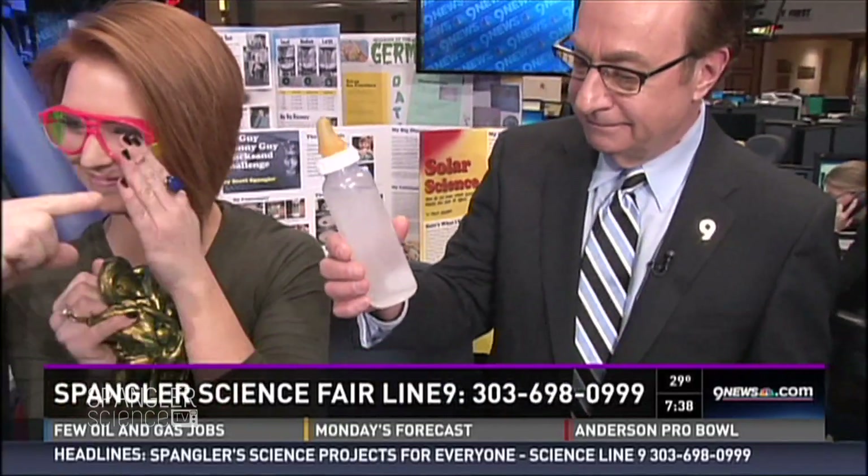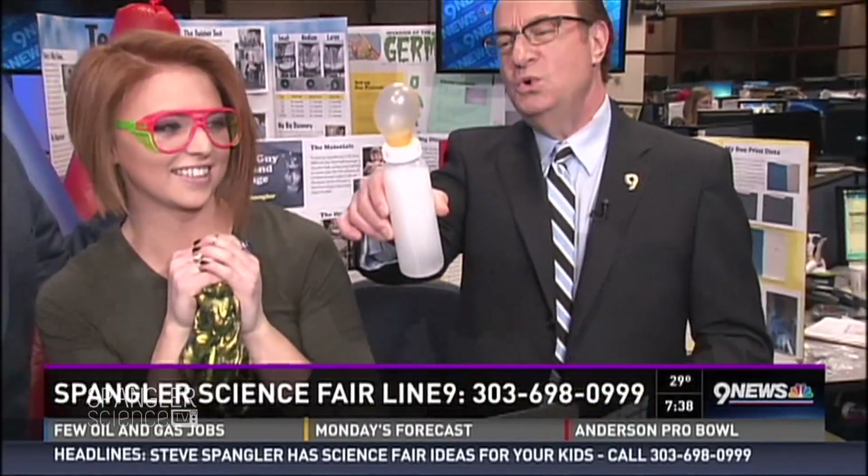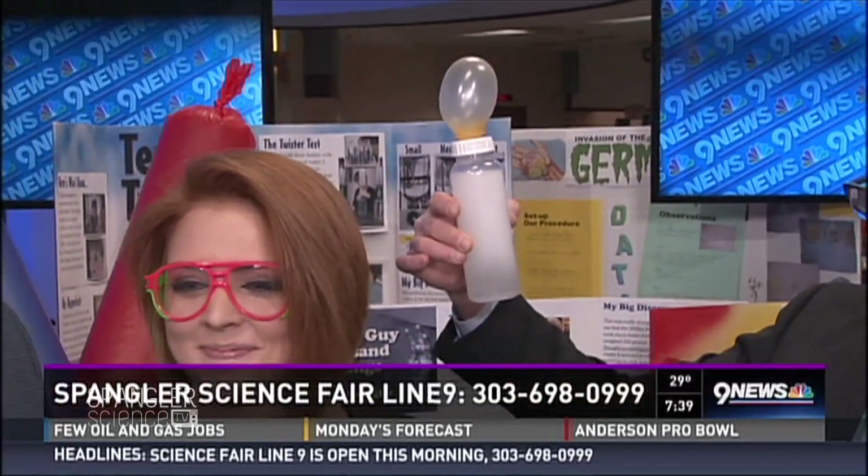It was never really a science fair project — it was just to see how much gas is trapped in two tablets of Alka-Seltzer. A long time ago, they used to have baby bottle nipples without the hole. Kids would figure out how much gas, isn't too much, with tablets of Alka-Seltzer. It's a little weird.